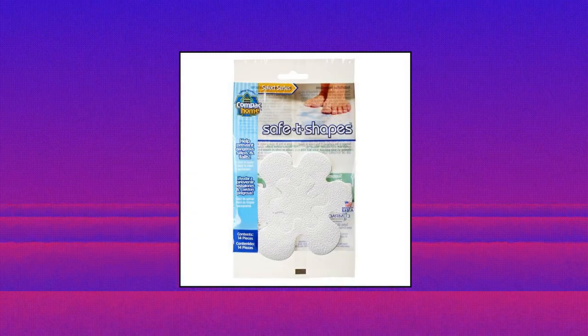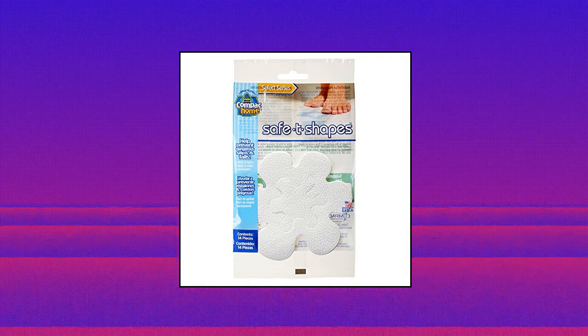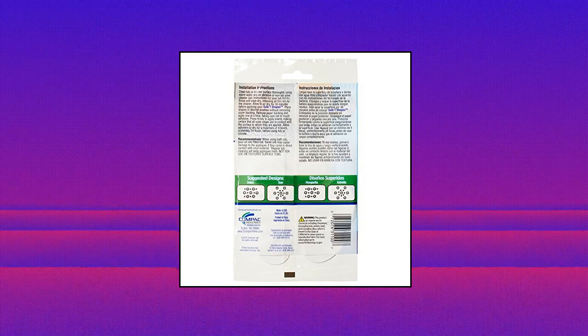Compact Home Compact Select Safety Shapes Bathtub Decals. Adhesive appliques help prevent dangerous slips and falls in tubs, showers, and other surfaces like stairs and decks. Attractive shapes make decorating your tub fun. Easy to apply and easy to keep clean. Permanent installation won't wear off or peel. Clean tub as usual to keep safety shapes fresh. Compact Select Safety Shapes Bathtub Decals.